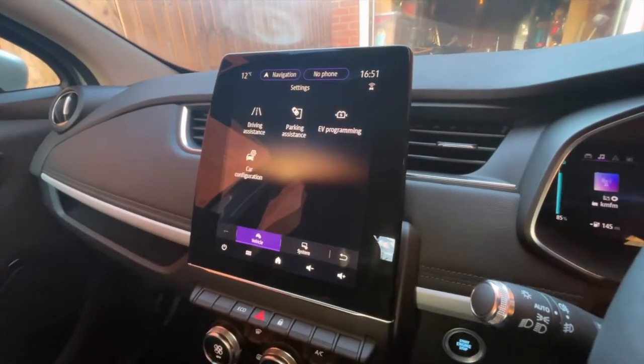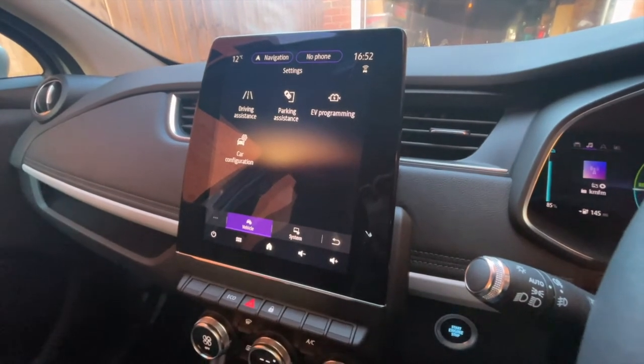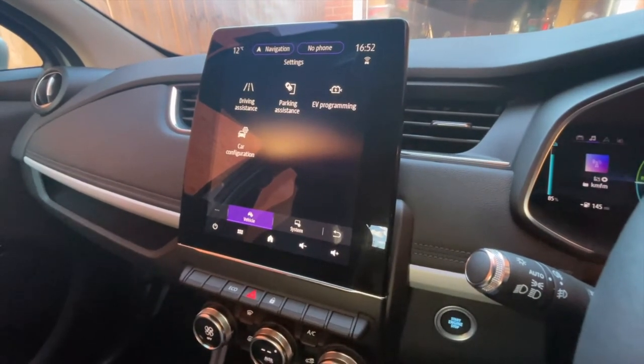It also has CarPlay, which is really — I can't show you that because I'm using my iPhone to film — but CarPlay is just genius once you've had it. It's so useful if you've got an iPhone. It basically turns your car into a big iPhone.